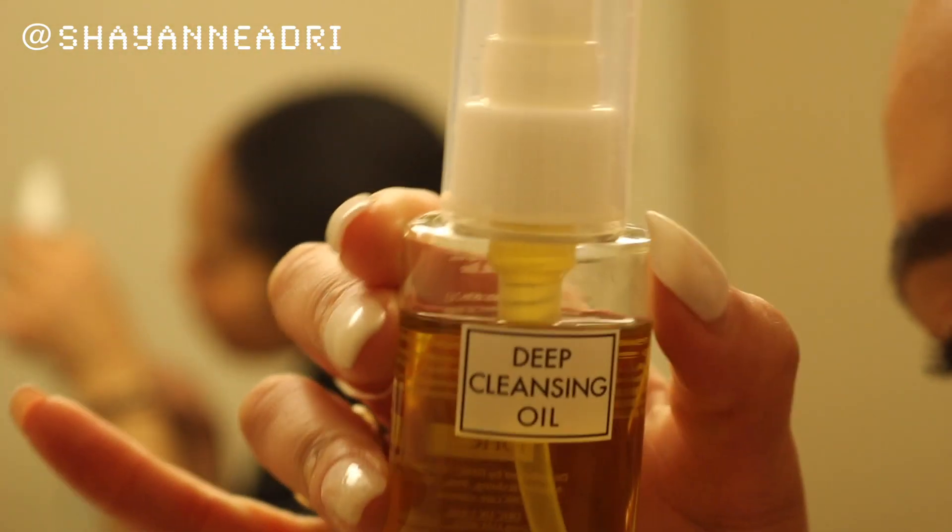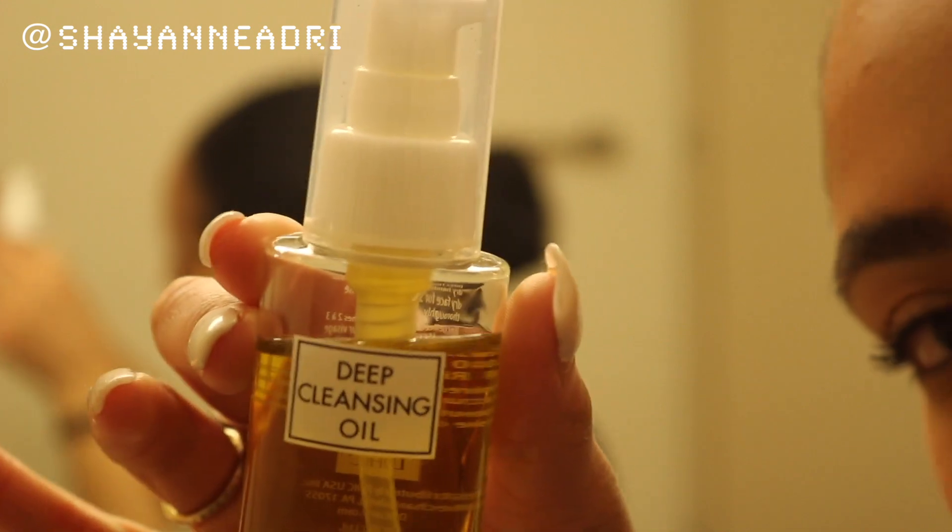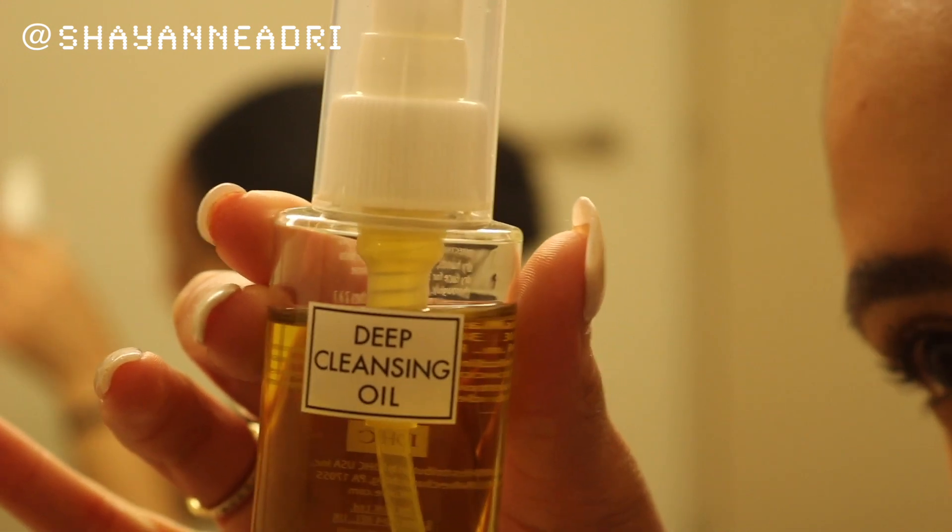We have finally reached the nighttime portion of our routine — so if you made it this far, hey! Please excuse the lighting, I'm back in my dorm room and I try my best to make it work. I use the DHC Deep Cleansing Oil to really help break down the makeup, dirt, and oil on my skin. Oil really does help break down oil, so it's a very essential step to removing everything after such a long day.